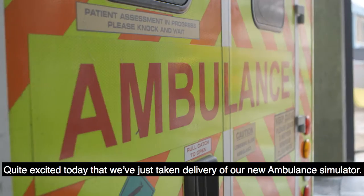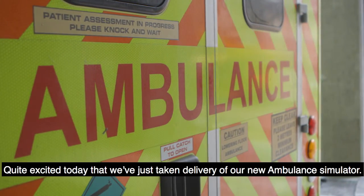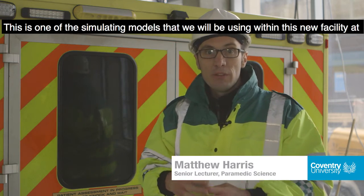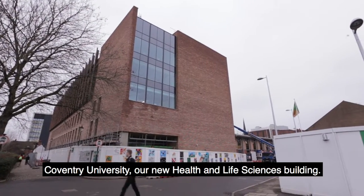I'm quite excited today that we've just taken delivery of our new ambulance simulator. This is one of the simulating models we're using within this new facility at Coventry University, our Health and Life Sciences building.